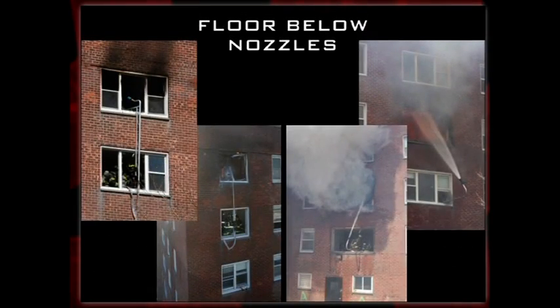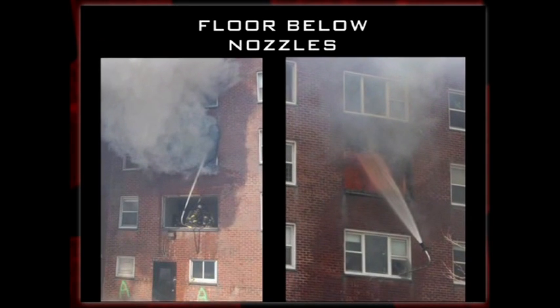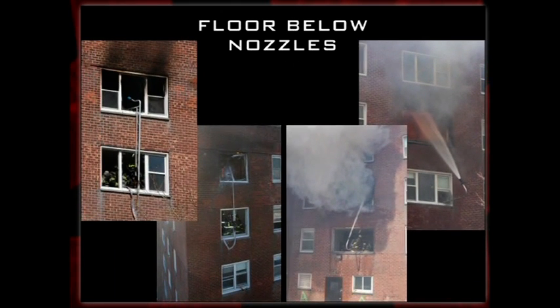Here we had the ability to take tools that were in the minds of firefighters, welded together in their spare time and made on their own, and assess what these floor-below nozzles can do and how to implement them. There are two different kinds: one that comes up from the floor below, out the window, and hooks onto the windowsill on the floor above; and a second kind with a 60-degree bend that sticks straight out the window on the floor below, bends, and as you adjust it to the correct distance, directs water right into the floor above. This is plan B — if we can't make the fire floor, what happens when we introduce water to the seat of the fire?